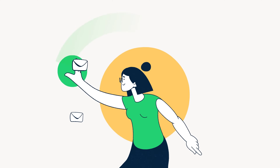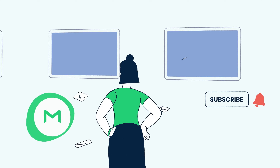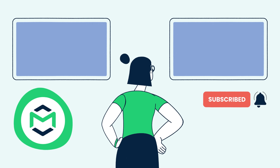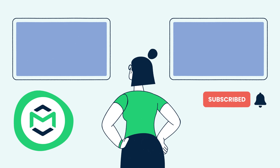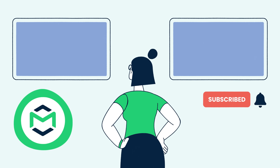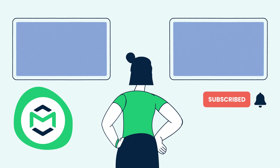That's it on no-reply email addresses. Thank you for watching this video brought to you by MailTrap, an email delivery platform to test, send, and control your email infrastructure in one place. If you found this video useful, please like, subscribe, and turn on notifications. More email-related content is on the way — see you there!